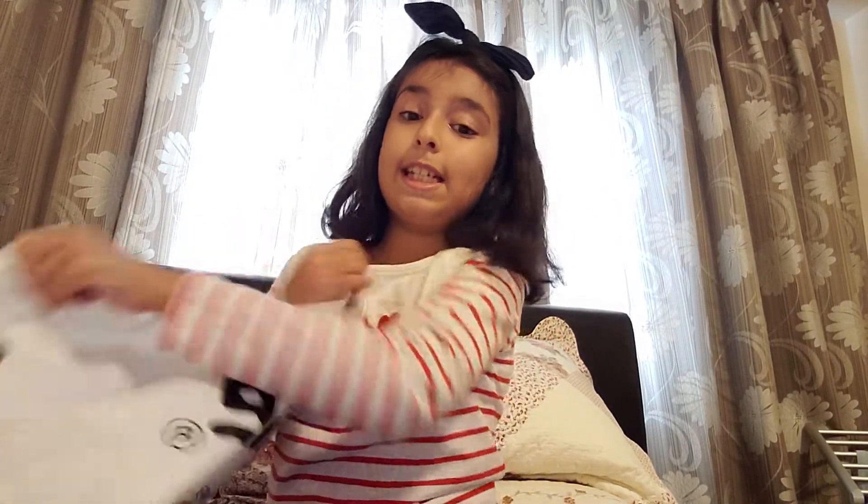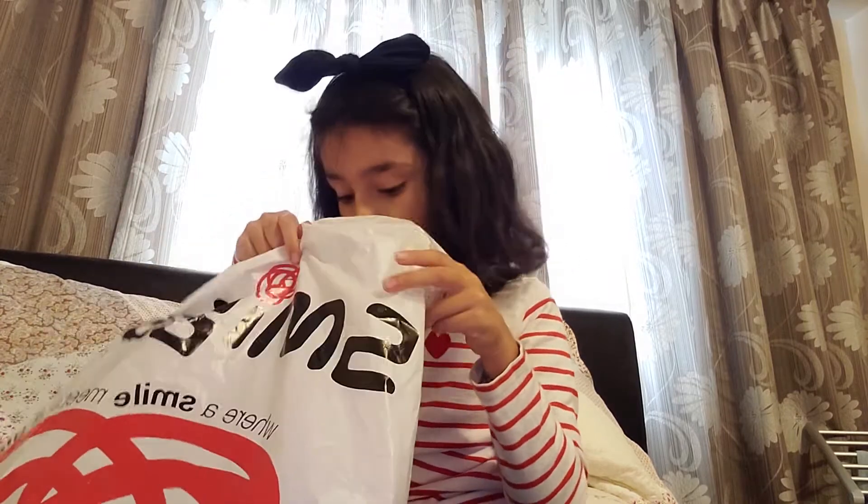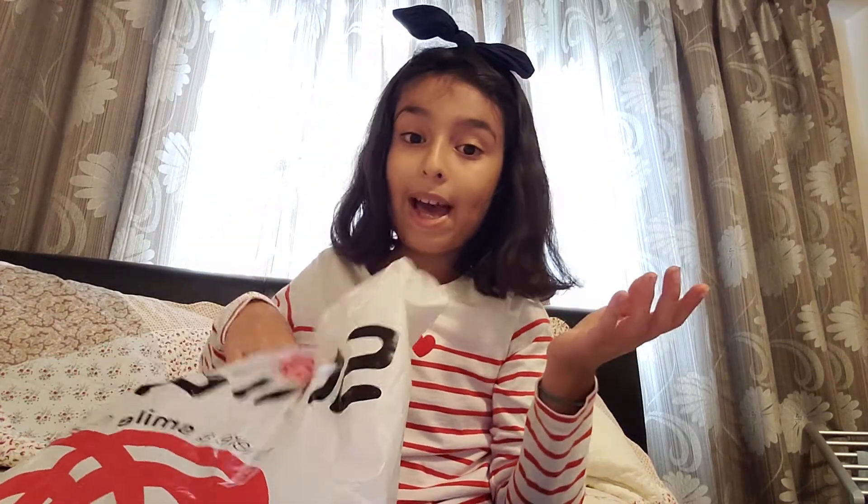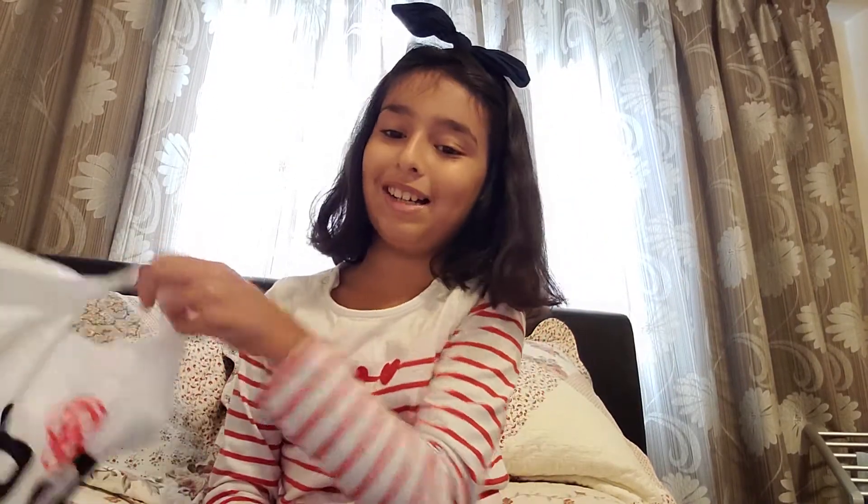Hello everybody, it's me! Today I'm going to be showing you guys my back to school shopping haul. I just came back and thought I'd show you what I got. Since we can't use bags in school, we have to use a specific type of bag, not those other bags.